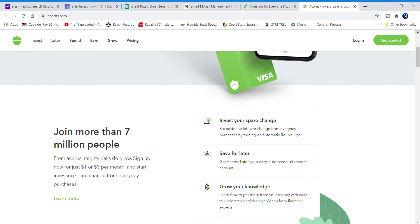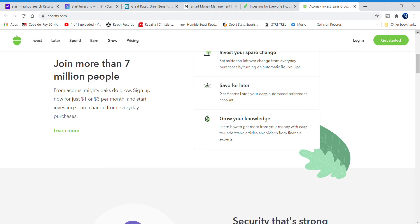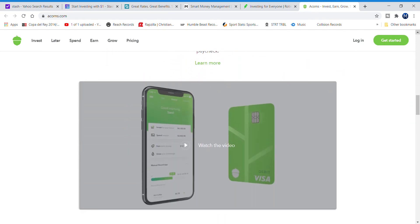Once you sign up for Acorns, it's one dollar a month. If you want the debit card and an Acorns Later account, which is basically an IRA or Roth IRA, it's three dollars a month. It's free to trade securities and transfer funds. It also has a 'Grow Your Knowledge' section where you can read articles to help you grow your money. For college students with an EDU email address, it's free for up to four years.